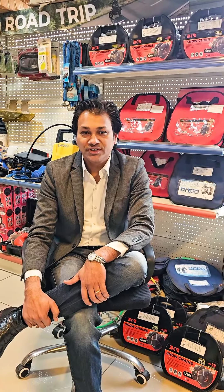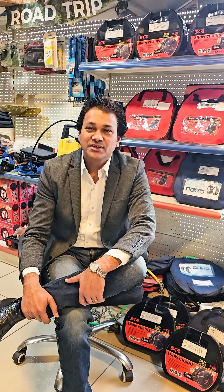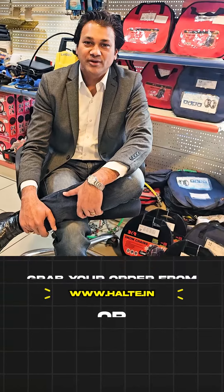VKR snow chains are also sponsored in snow drives — for Gurkha Expedition, Thar Expedition, Toyota Helix, and many more. VKR snow chains are the hottest sellers in India, and you can grab yours on our website or Amazon India.